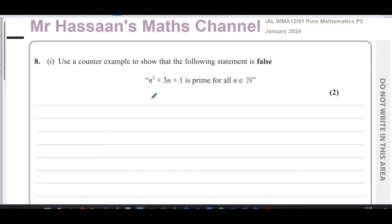Mr. Hassan's Math Channel. I'm now answering question number 8 from the January 2024 Pure Mathematics P2 paper from the Edexcel International A-Level Exam Board. Question 8 part 1 is about proof by what's called counter-example.